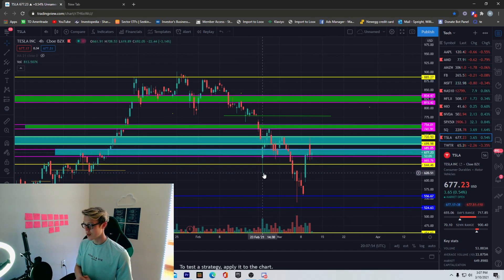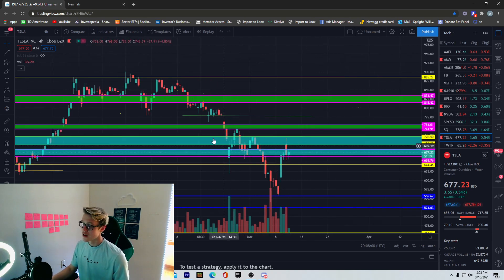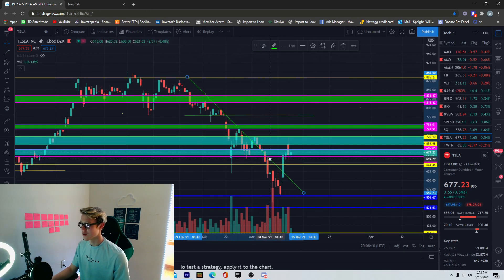What I'm looking for with Tesla is staying above 665. It's kind of making a base right now. Yesterday we had this monster rally and broke out of the downtrend we were in — it's not a perfect line but it shows we were in a downtrend and we broke out of that.